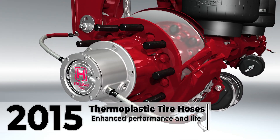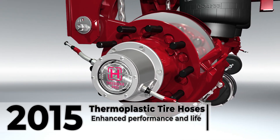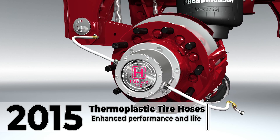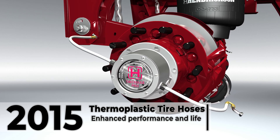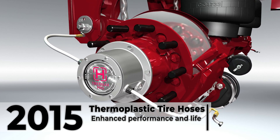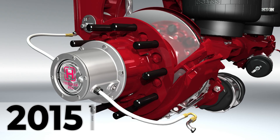Hendrickson closed out 2015 with the conversion to thermoplastic tire hose material for all TireMax systems. Thermoplastic tire hoses are lightweight, high performance, and can offer increased life expectancy and an optimized fit compared to stainless steel tire hoses.